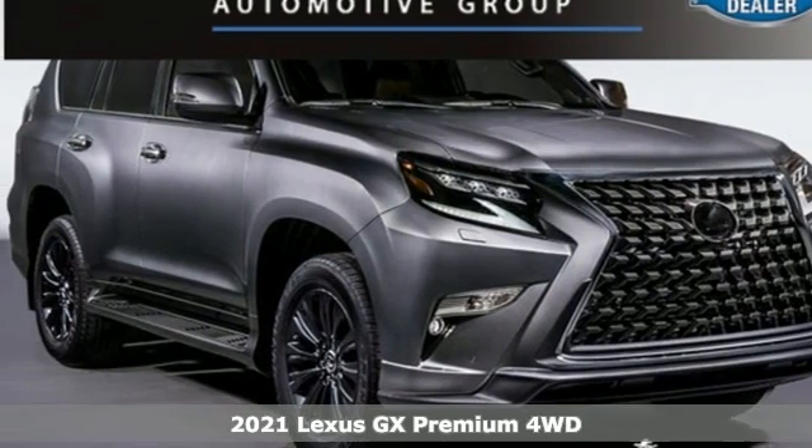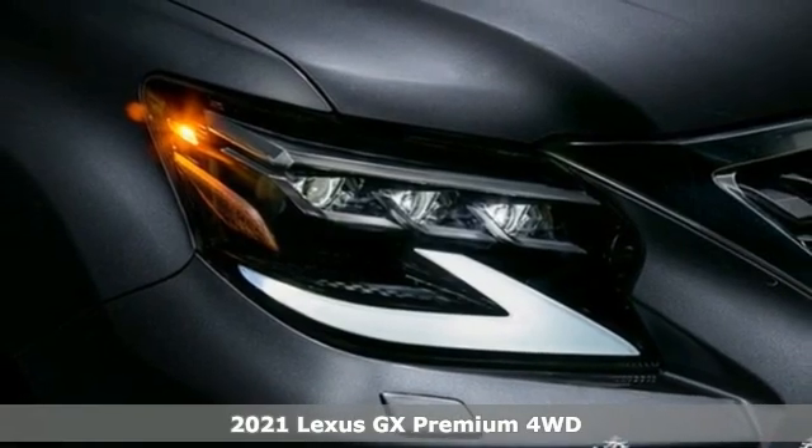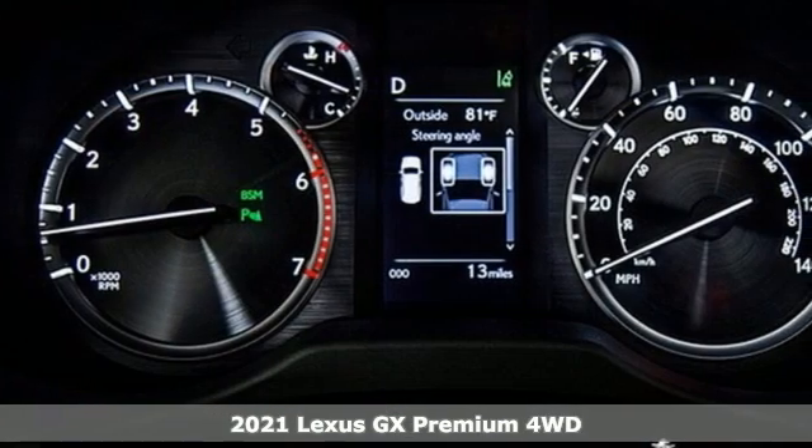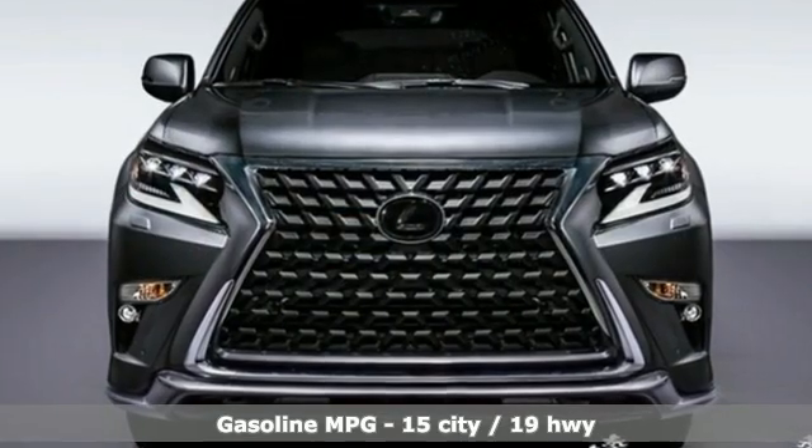It's a new 2021 Lexus GX. From the power to impress with elegance and luxury in the city, to the capability and versatility to hit the trails in the great wide open, it's your partner in spontaneity.